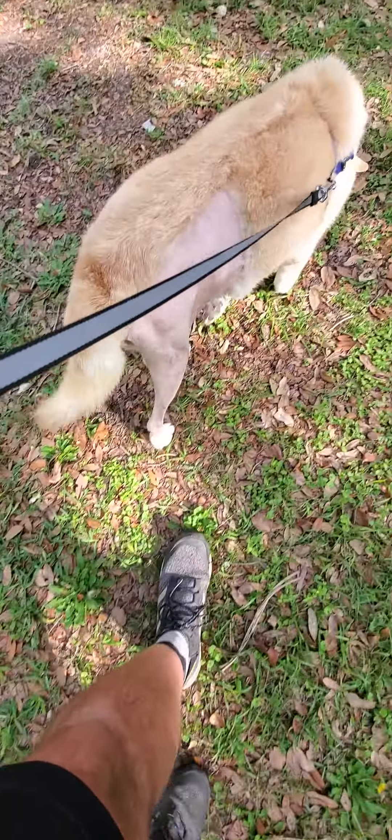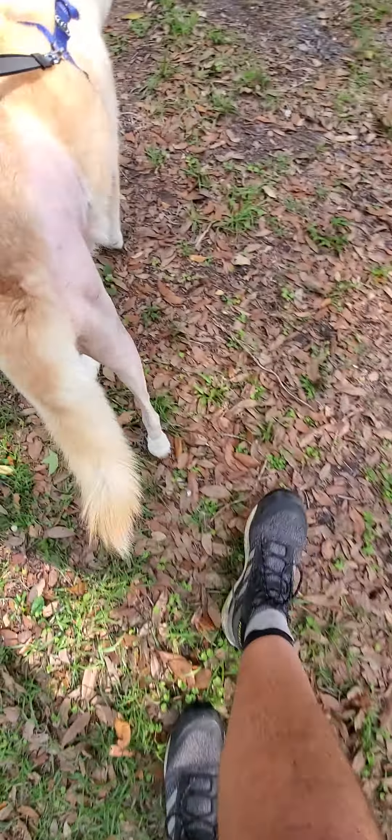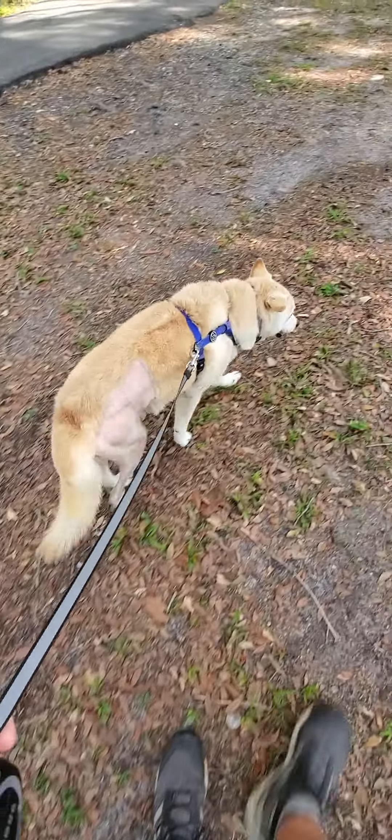And you can see now the toe, the foot is walking nice and straight, getting better and better every day. I'm proud. Good old girl.